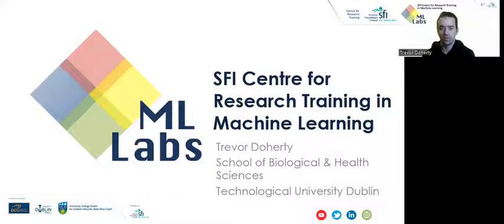Hi everyone, my name is Trevor Doherty and I'm a research student in the School of Biological and Health Sciences at the Technological University of Dublin and a member of the MLabs SFI Centre for Research Training. Today I'd like to briefly introduce you to my research area which spans machine learning, genetics, and bioinformatics.